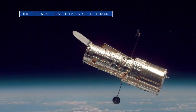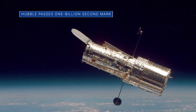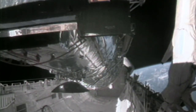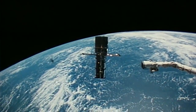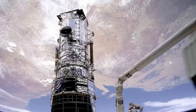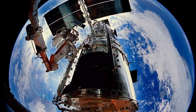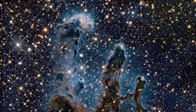Our Hubble Space Telescope rang in the new year by officially passing the one-billion-second mark of its remarkable mission in space. Hubble was deployed and began operating on April 25, 1990 – more than 31 years, or one billion seconds ago. Hubble's first one-billion-seconds included five astronaut servicing missions to the telescope and more than 1.5 million scientific observations and counting.